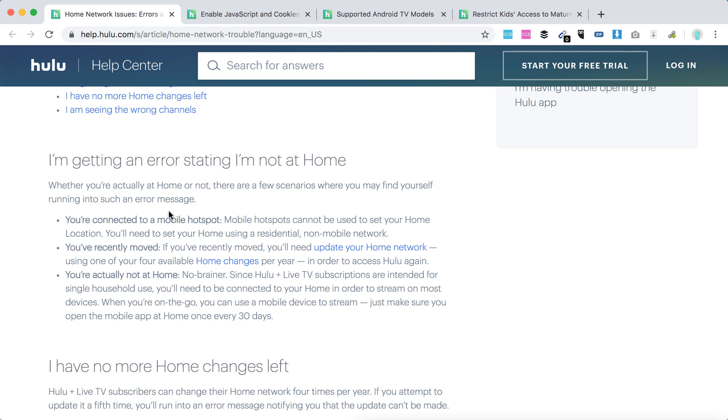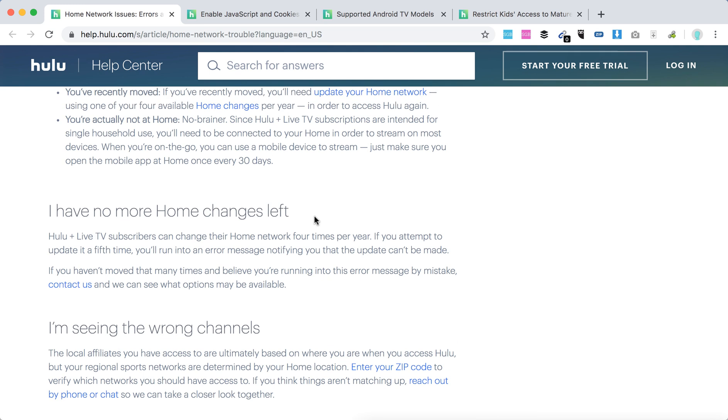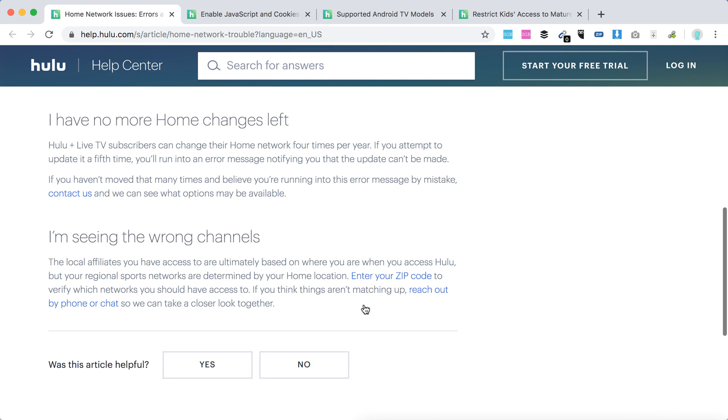Another issue can be that you change your home network more than four times per year — you can only do it that many times. If you attempt to update it a fifth time, you will run into an error message notifying you that the update cannot be made. At that point, you just need to contact Hulu support.